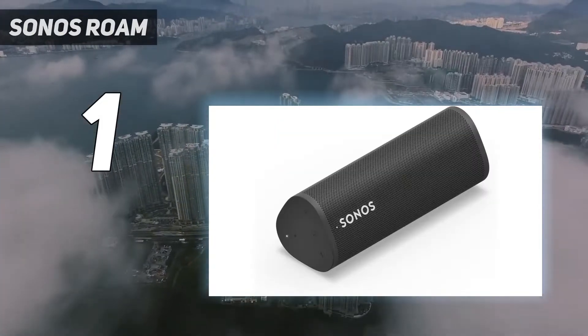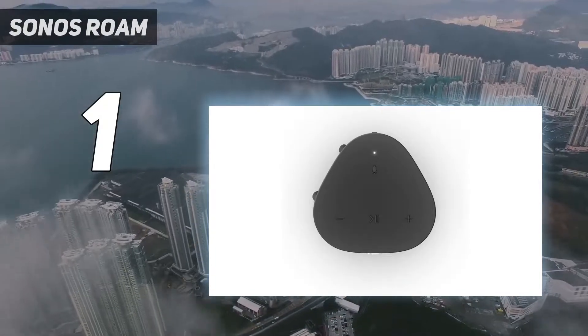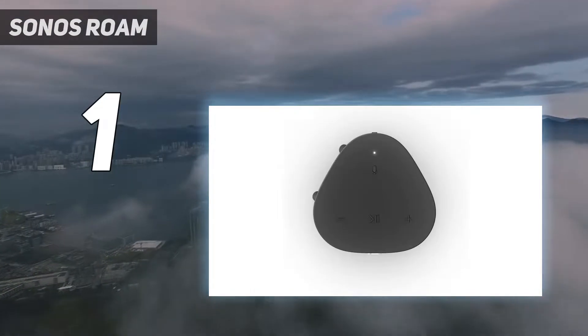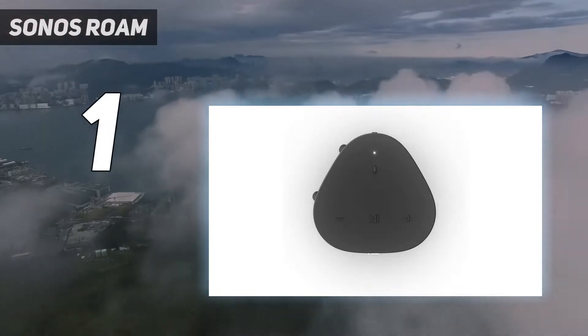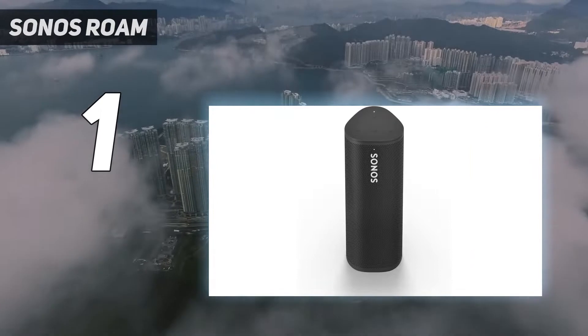Design: its slick design means the Sonos Roam won't look out of place in your home, but it also has a rugged, waterproof and dust-proof build that makes it ideal for listening to music outdoors. The battery life isn't huge, though — it's enough for a day out, but if battery is a priority then check out either the JBL Charge at number 6 in the list or the B&O Beosound A1 Gen 2 at number 4 instead.